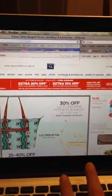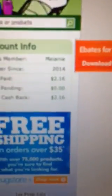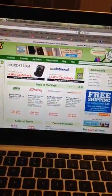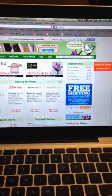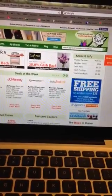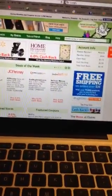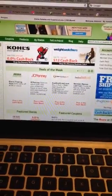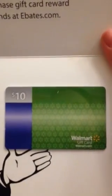The nice thing is on your first purchase, not only do you earn money back all the time, but on your first purchase you can earn a $10 gift card, which is what I did. I basically just bought a palette from Sephora and they sent me this. Whenever you're logging in and they ask you who recommended you, just type in BabyBella1985 at Hotmail.com and that will help me out.